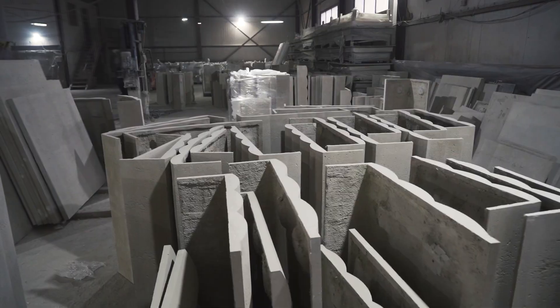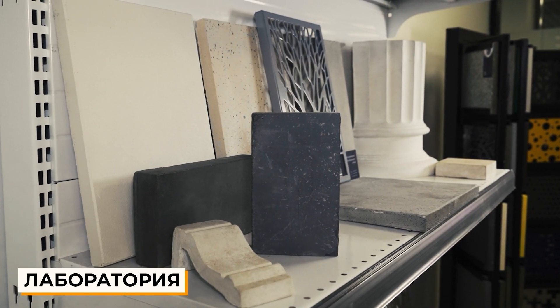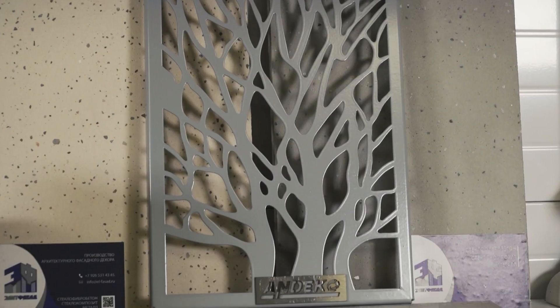In the laboratory, our technologists create texture samples imitating natural stone and wood, and test new components and pigments for quality.